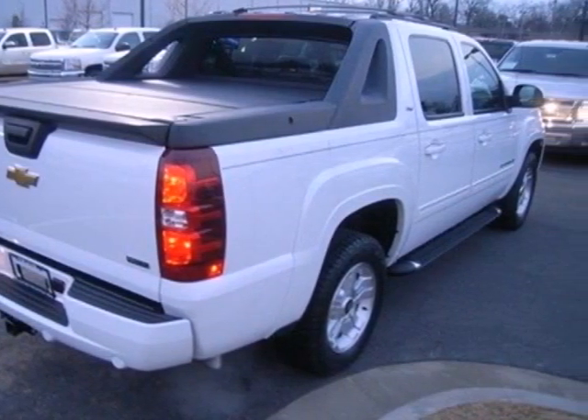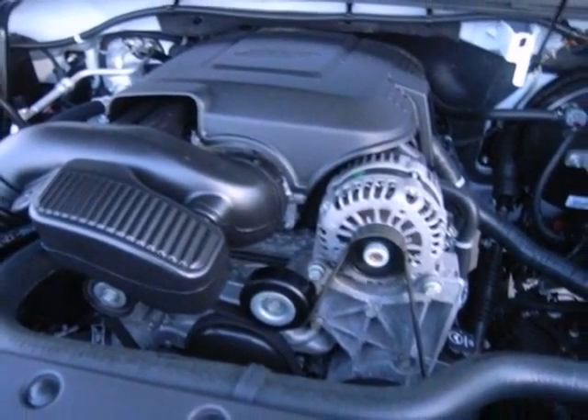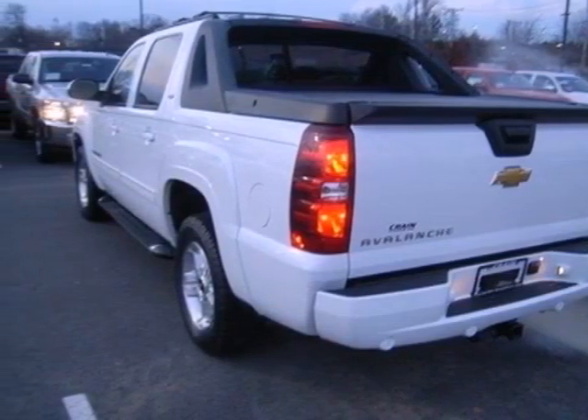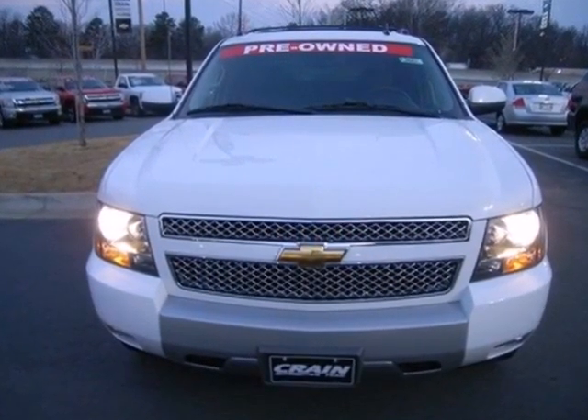It's a truck, it's a luxury SUV, it's a work horse, it's the most unique vehicle on the road — it's the versatile and value packed Chevrolet Avalanche. Take it for a test drive today.